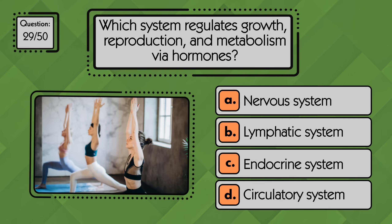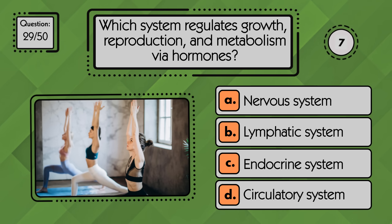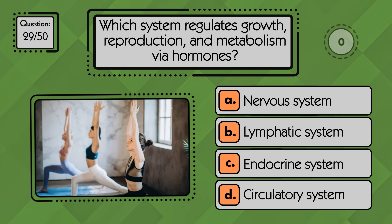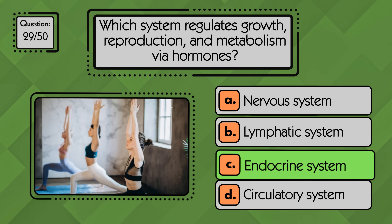Which system regulates growth, reproduction, and metabolism via hormones? The endocrine system controls growth, reproduction, and metabolism through hormones.